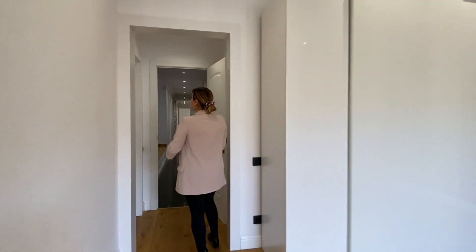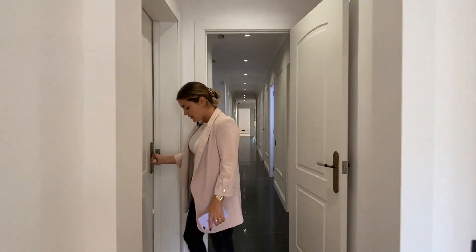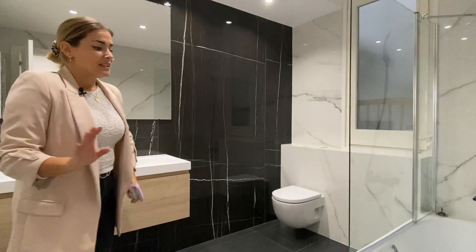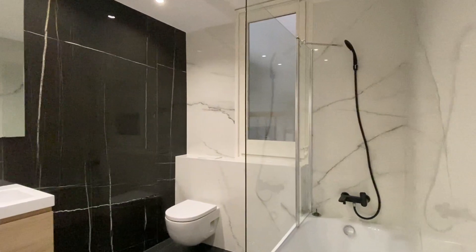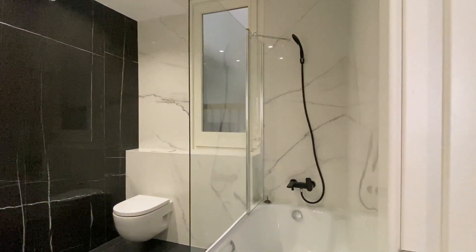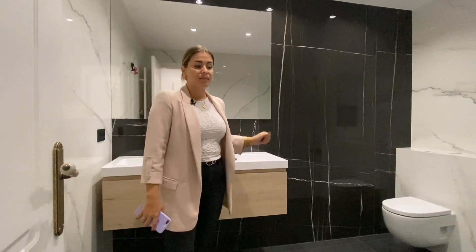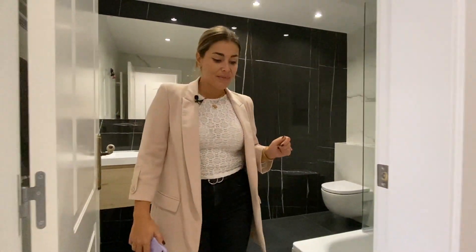As we step out of the master bedroom we find this beautiful en-suite bathroom. As you can tell, we have a very good-sized bathtub, a suspended toilet, and a double sink — all very well sized. And this completes all the areas in the apartment. Now I would like to go back to the living room to summarize some of the key aspects we have mentioned during this home live streaming and also reveal the selling price.